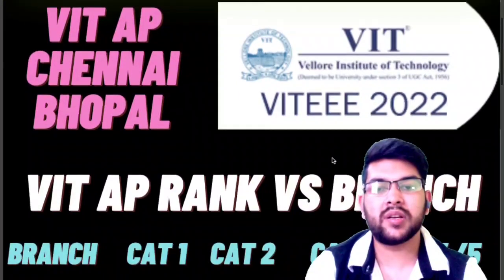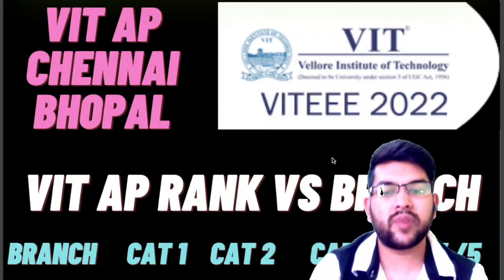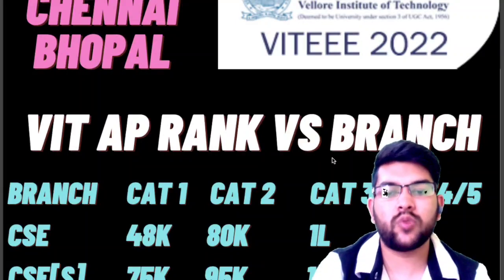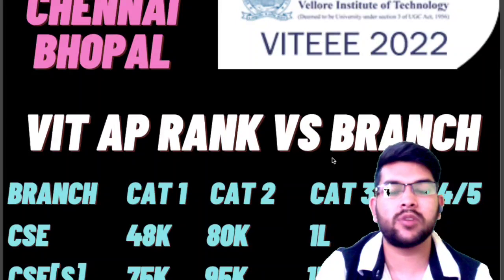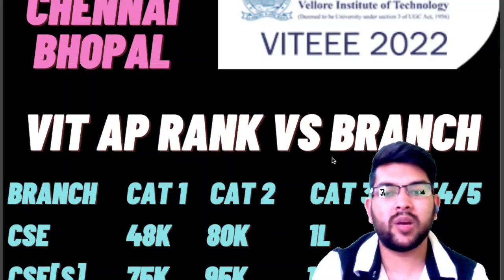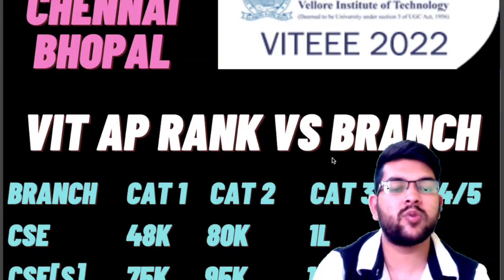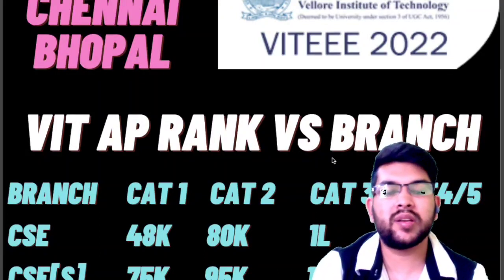First I will talk about VIT AP rank versus branch — what you can expect in different categories. For CSE, if you want Category 1 your rank should be around 48,000. I am providing data based on last year. CSE will be available up to rank 48,000 in Category 1, up to 80,000 in Category 2, up to 1 lakh in Category 3, and above 1 lakh for Category 4 and 5.